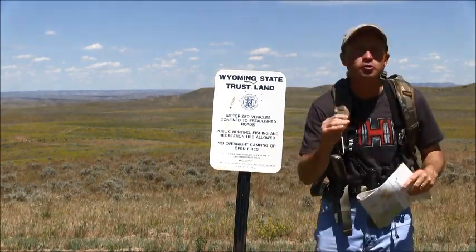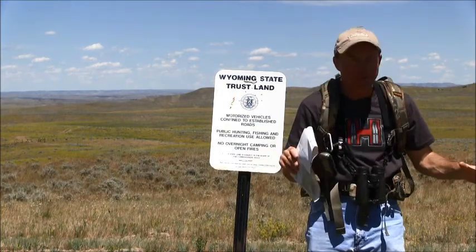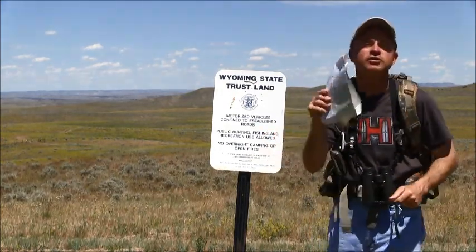First, start at home. Flick that computer on, look at Google Earth and study all the public lands around where you live. Look at the terrain, look at the access points, look at the way to get to them all from above.